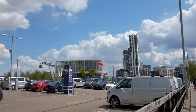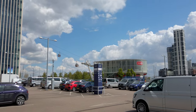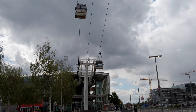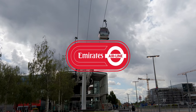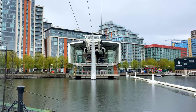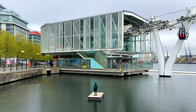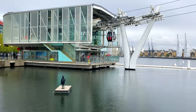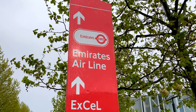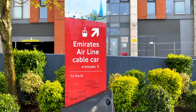Before we get started with today's run, it's worth clarifying what exactly is the cable car. Well, the Emirates Airline, as it's formerly known, was built in 2012, spanning from North Greenwich over to Royal Victoria, or Victoria Docks. Why exactly was it built? I genuinely don't know.